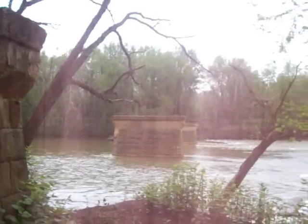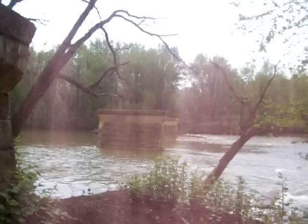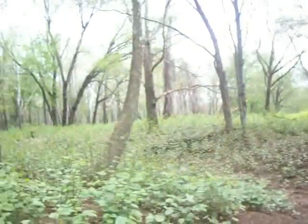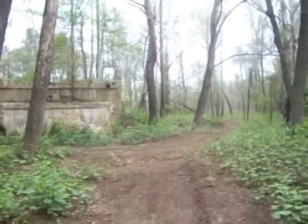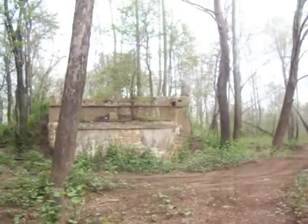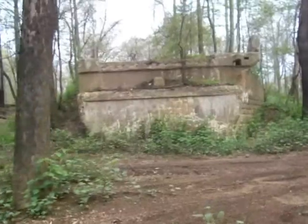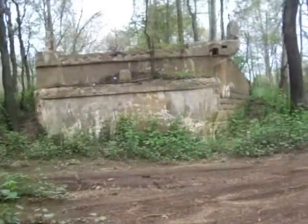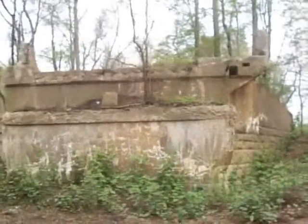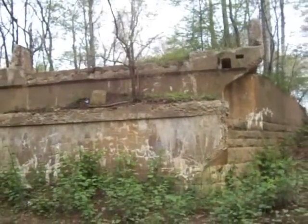This is the abandoned road to Cokeville, a town that no longer exists in Indiana County, Blairsville, Pennsylvania. Check out the other video, Abandoned Road to Cokeville. Thank you.